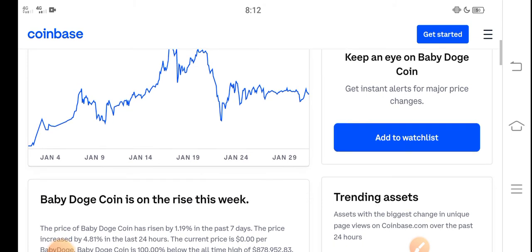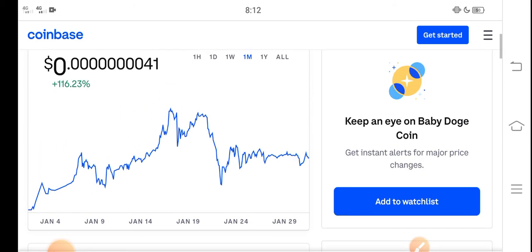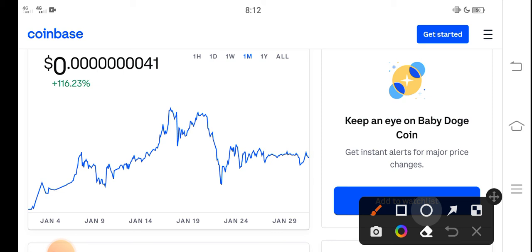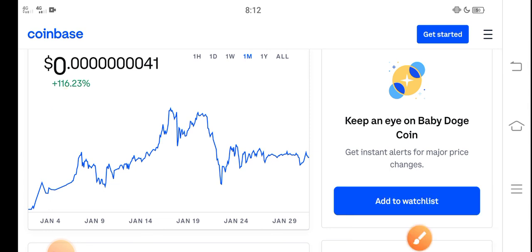If you want to buy into Baby Dutch Coin, I think it's a perfect time — a good time for buying. The price change over the last 30 days is about 116 percent positive, so that means it is a profitable coin. And on the other side, it is a low price coin.